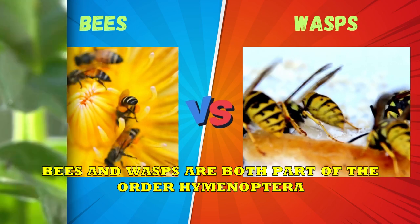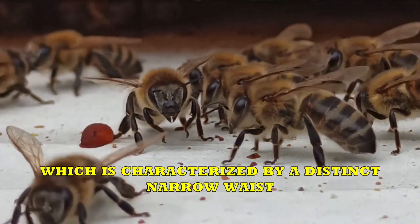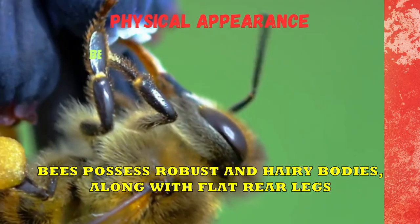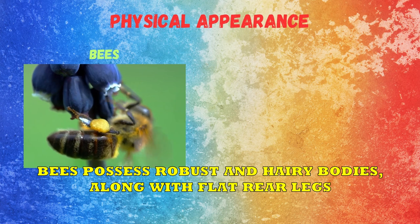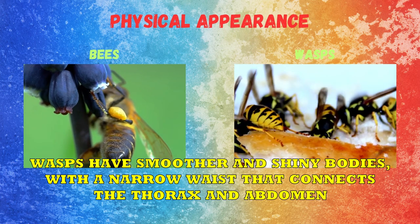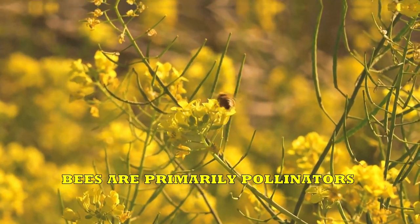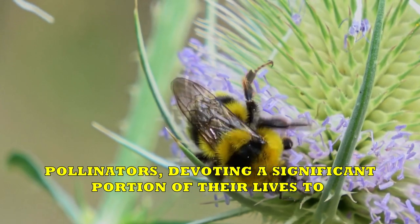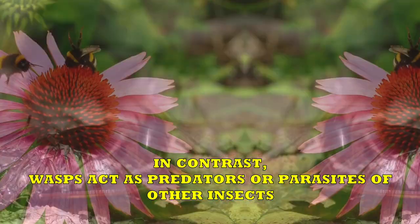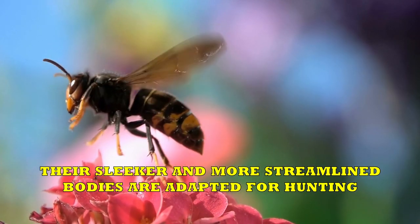Bees vs. Wasps. Bees and wasps are both part of the order Hymenoptera and belong to the suborder Apocrita, which is characterized by a distinct narrow waist. However, there are notable differences between them. When it comes to physical appearance, bees possess robust and hairy bodies, along with flat rear legs. Wasps, on the other hand, have smoother and shiny bodies with a narrow waist that connects the thorax and abdomen, and slender, cylindrical-shaped legs. Bees are primarily pollinators, devoting a significant portion of their lives to visiting various plants and flowers for gathering and distributing pollen. In contrast, wasps act as predators or parasites of other insects, and their sleeker and more streamlined bodies are adapted for hunting.